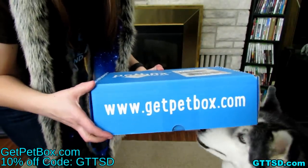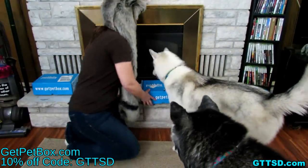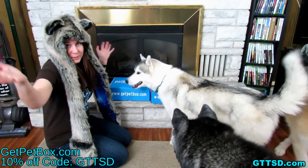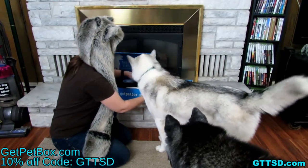It's time for another pet box review, and this pet box had so much cool stuff in it. There are two boxes even though it's one pet box. Let's open it up — which one first?